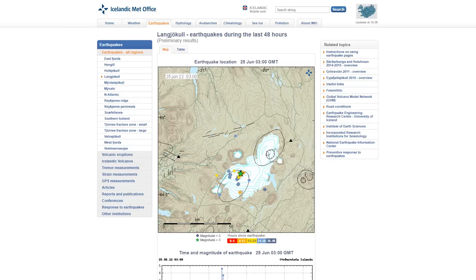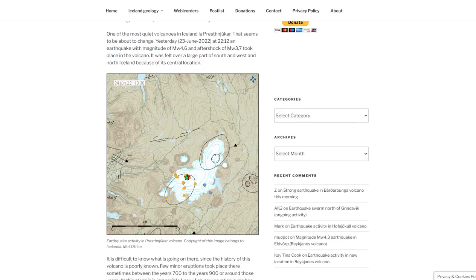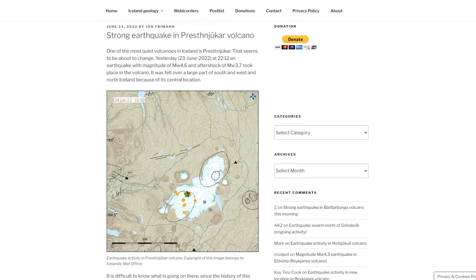One volcano is in the southern region and one is in the northern region — there are two volcanic regions underneath this glacier. Very little information is available to the public on both of them. But one of the most quiet volcanoes in Iceland, which is Presnayukur, seems to be about to change. For the last several years there has been an uptick at this volcano, but very few people know about it because it hasn't been reported on by almost anyone.